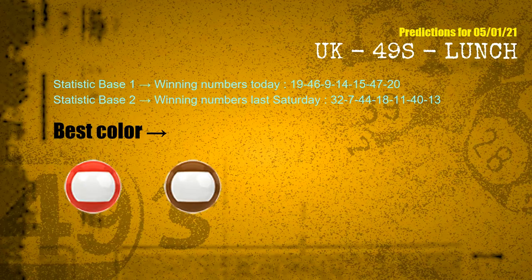According to the statistics above, with winning numbers today — 19, 46, 09, 14, 15, 47, 20 — and winning numbers last Saturday — 32, 07, 44, 18, 11, 40, 13 — the most frequent following colors are red and brown.